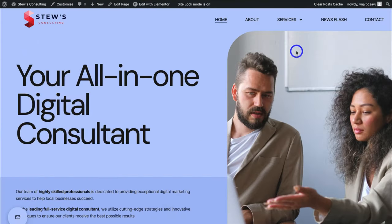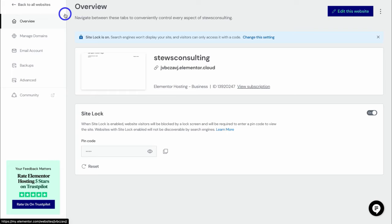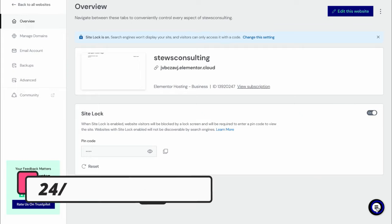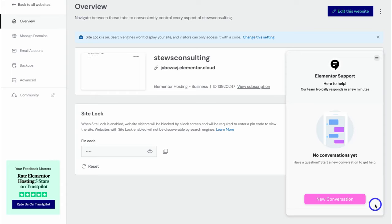Once you've completed customizing your website and you're ready to launch it online, head back to your Elementor hosting dashboard. To do that, navigate over to the left-hand side, click here, and then navigate down to Hosting and click on Hosting Settings. You can also head over to my.elementor.com to arrive back in your Elementor hosting dashboard. Under Overview, navigate over to Site Lock and turn that off — that's going to publish your website live online for it to be discovered. In terms of support, if you have any questions, navigate down to the bottom right-hand corner, click here, and start a conversation. They provide 24/7 chat and email support and typically reply in just a few minutes.